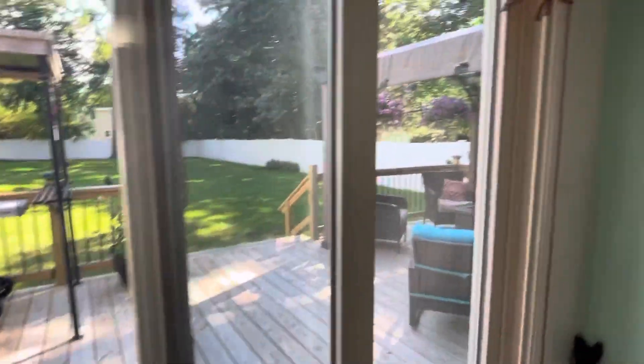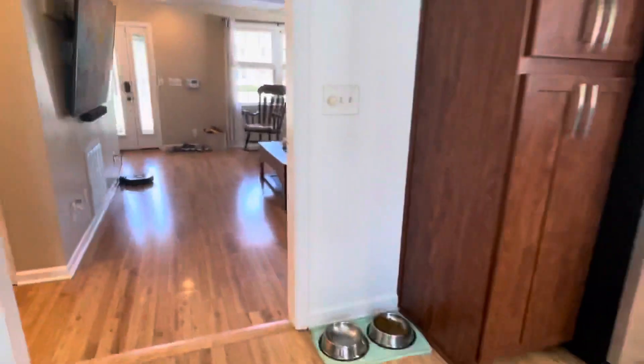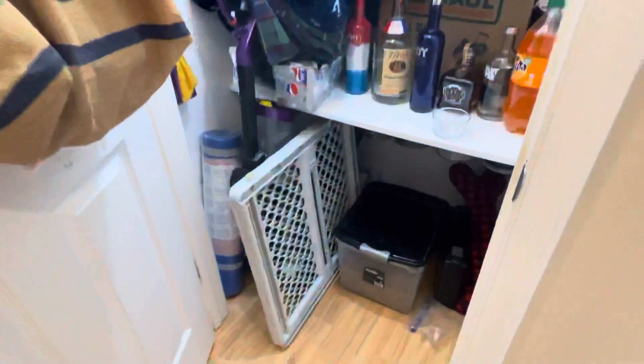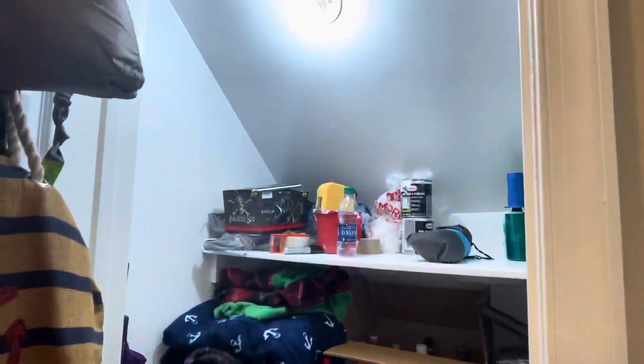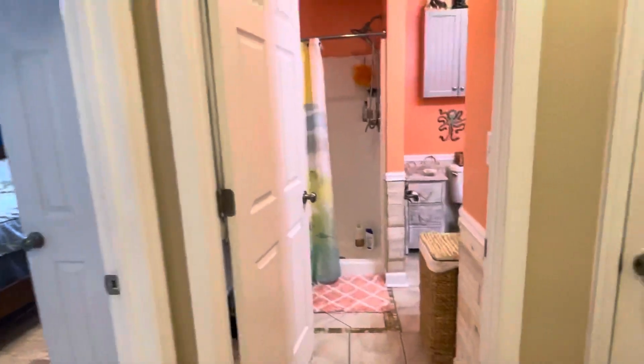Before we go upstairs, we can wrap this storage closet right here — looks like they're using it for their pantry. Utility closet right there. You have a guest bath in front of me and guest rooms on either side.